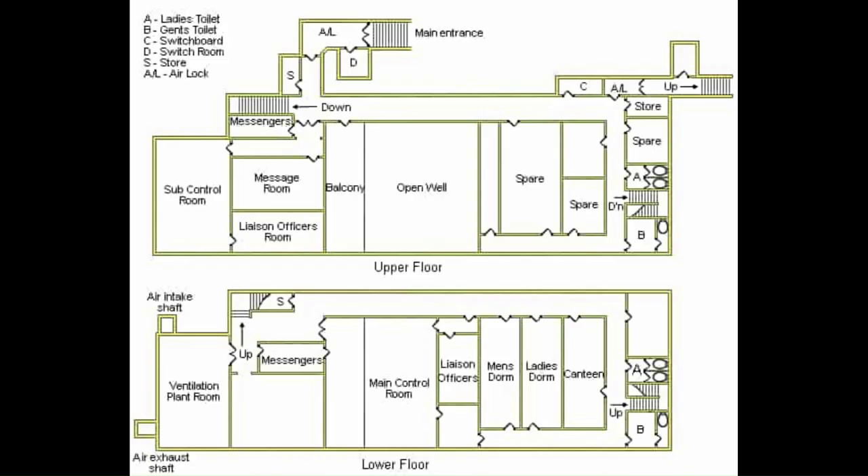The filter room for Kenton Bar was built on a separate site in Blake Lough Quarry. This facility was somewhat smaller than the group headquarters but was built to a similar pattern.